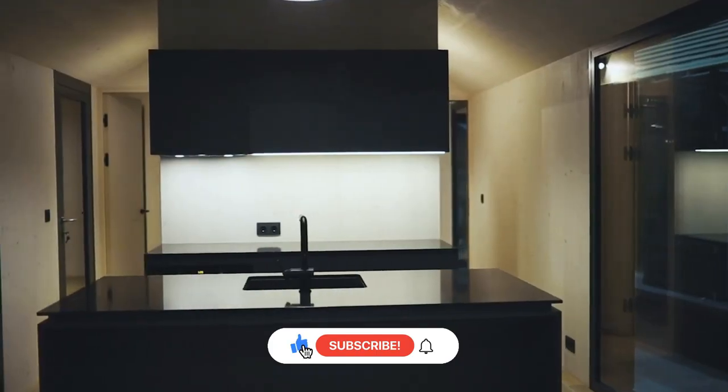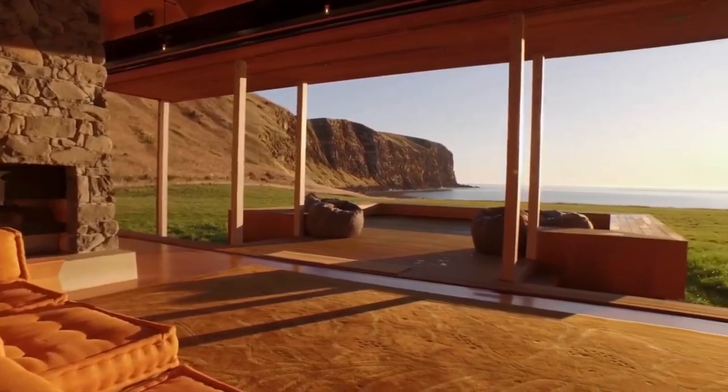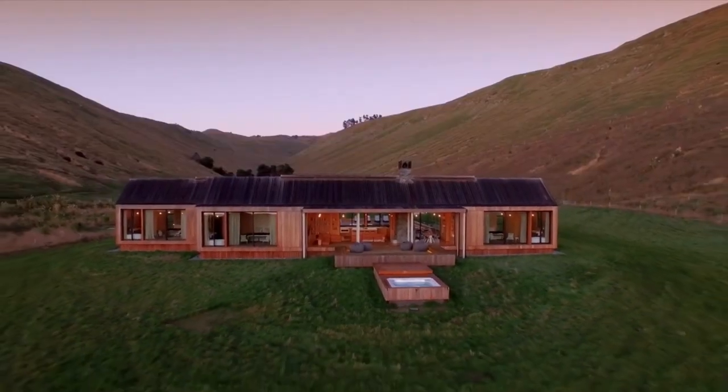But before we begin, don't forget to subscribe and turn on notifications. You won't want to miss any of our incredible content. Now let's dive into these architectural wonders.